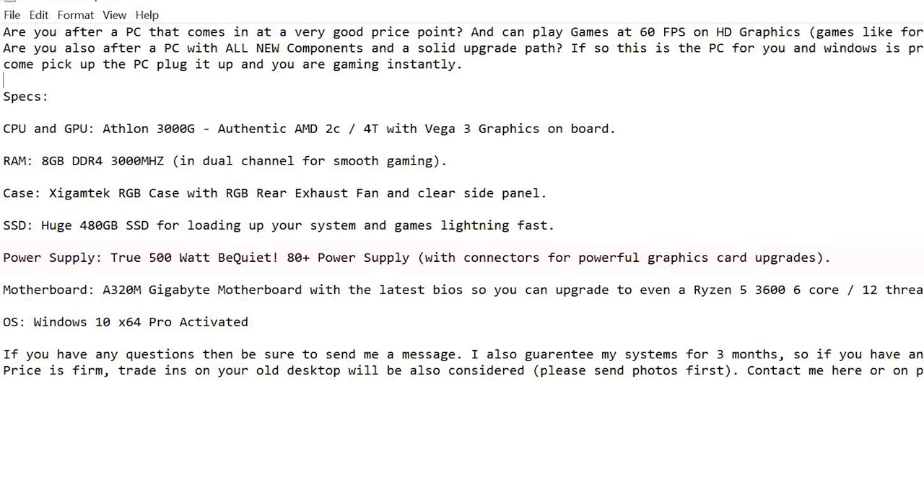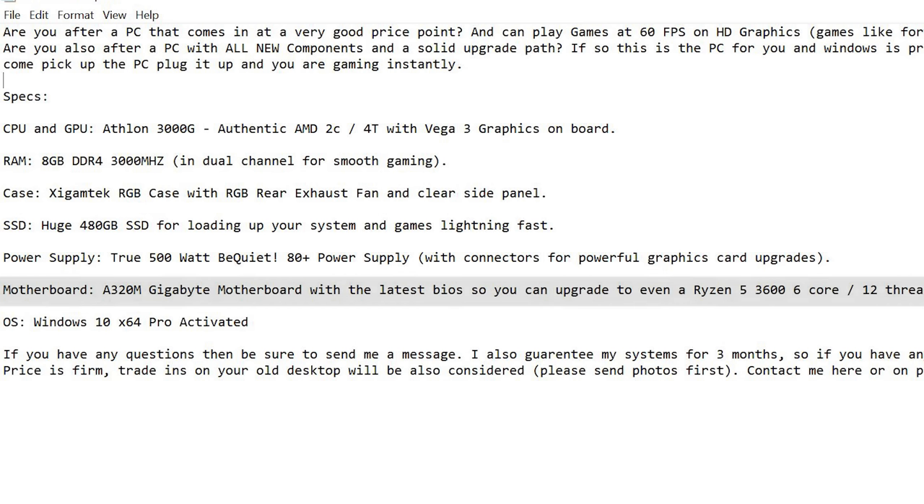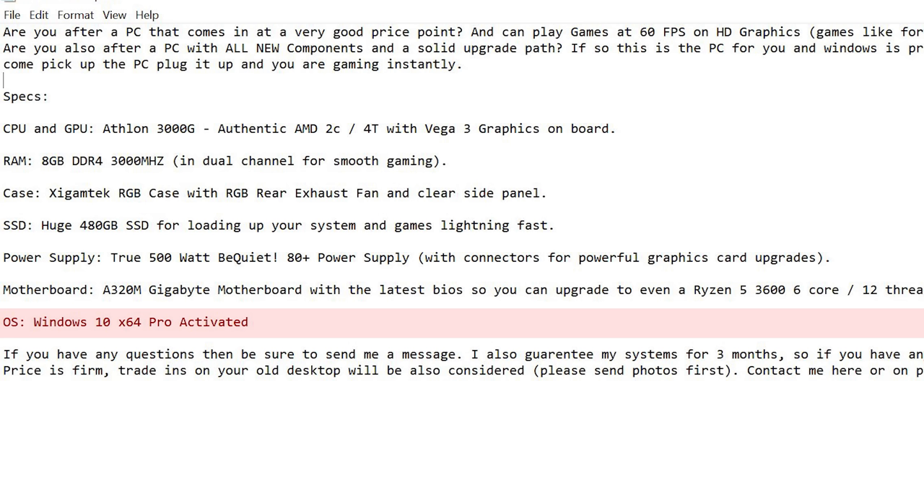Power supply: 'True 500 watt Be Quiet 80 Plus power supply with connectors for powerful graphics card upgrades.' We don't even have to give examples — we're just saying it can upgrade, you've got options. Motherboard: 'A320M Gigabyte motherboard with the latest BIOS, so you can upgrade to even a Ryzen 5 3600 6-core 12-thread if you wish to' — and that's the truth, you can. Then the OS: 'Windows 10 x64 Pro activated.'